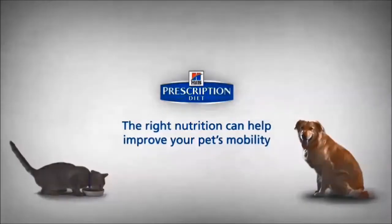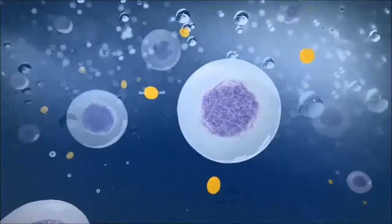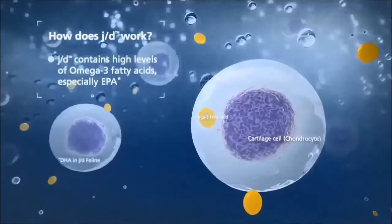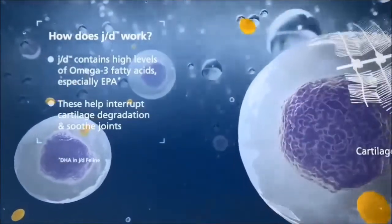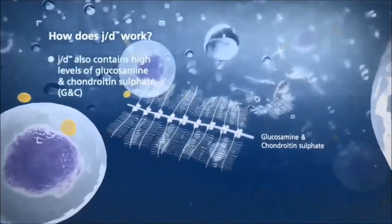The right nutrition can help improve your pet's mobility. This prescription diet J.D. is clinically proven to improve mobility in just 21 days. J.D. contains high levels of omega-3 fatty acids, especially EPA. These omega-3 fatty acids help interrupt the cartilage degradation in the joints.